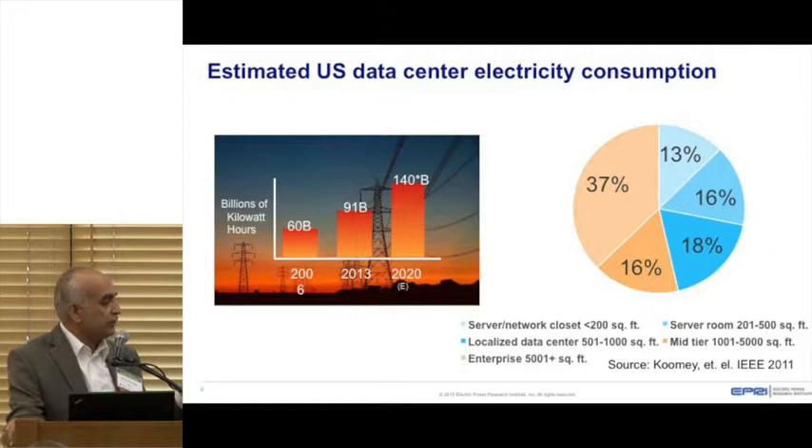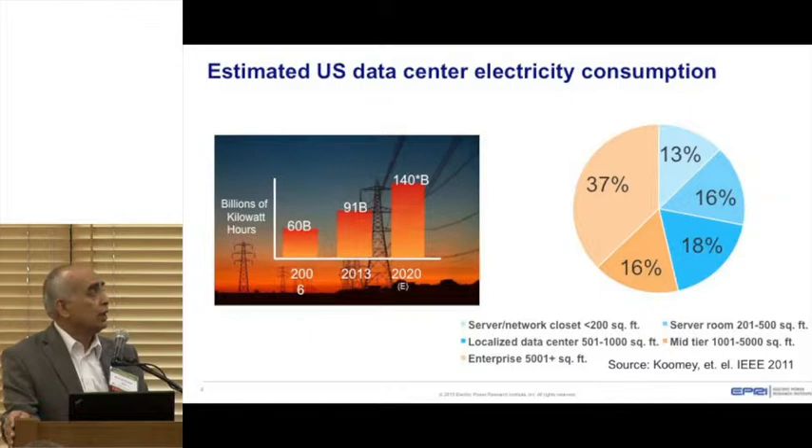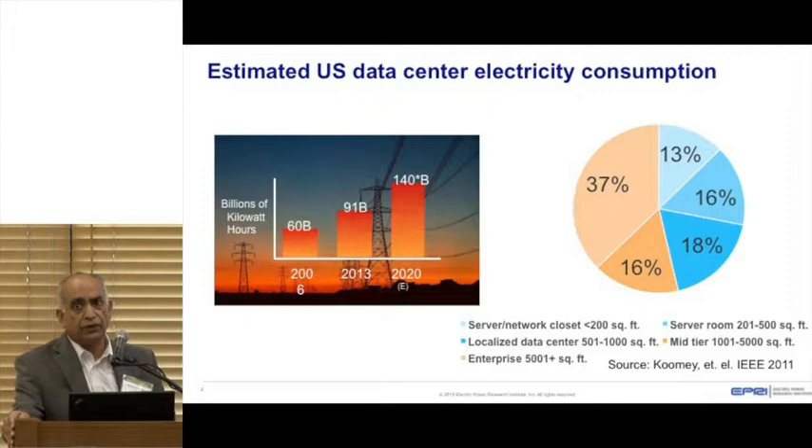When you look at energy consumption by size of data center, about 13% goes into network-type very small data centers. But there are so many of them that they consume significant energy. About 16% goes into server rooms between 200 to 500 square feet. About 18% goes into 500 to 1,000 square foot rooms, 16% into 1,000 to 5,000 square feet, and about 37% goes into large data centers. Although the number of large data centers is small, since they are very large, their consumption is fairly high.